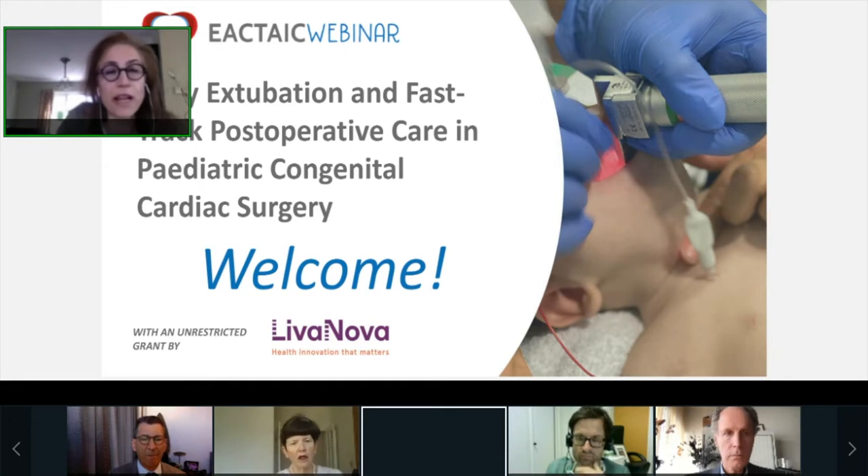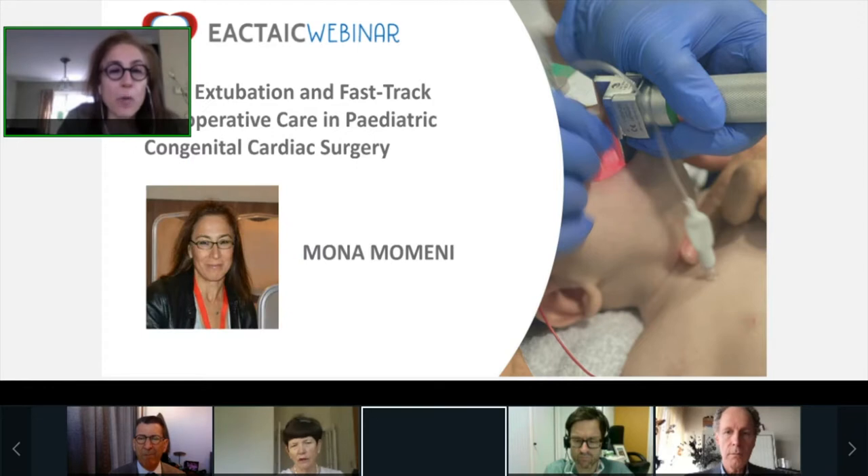Thank you for joining us for today's EACTA-AIC webinar, which is on early extubation and fast-track post-operative care in pediatric congenital cardiac surgery. My name is Mona Momini, and I work as a cardiac anesthesiologist at the Clinique Universitaire Saint-Luc in Brussels. I am also the chair of the congenital subcommittee within EACTA-AIC.